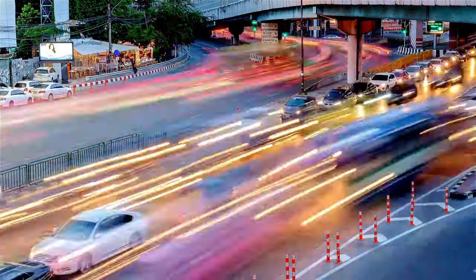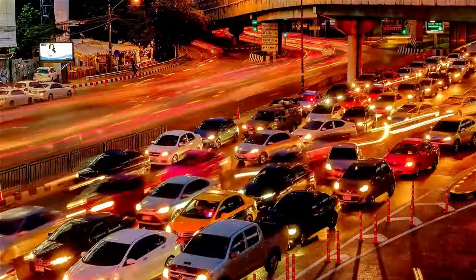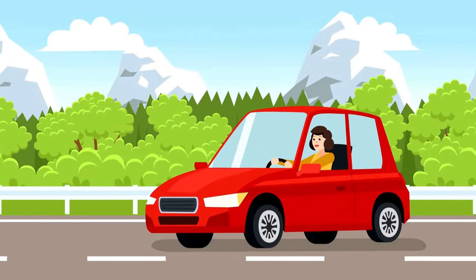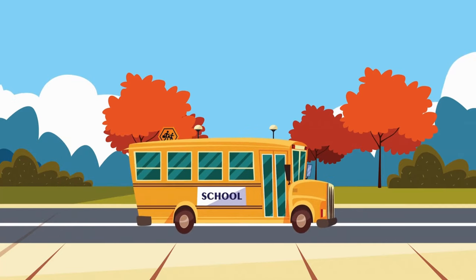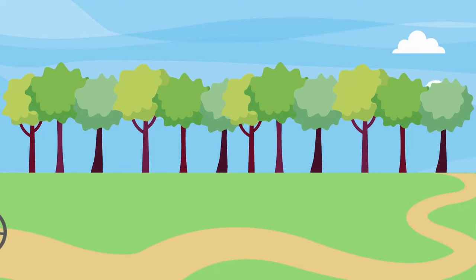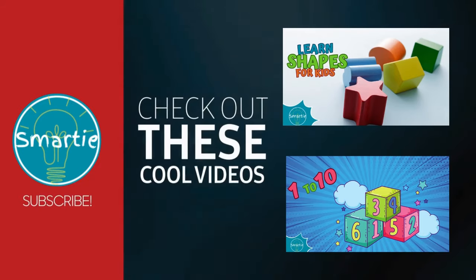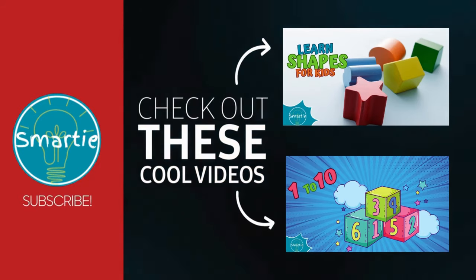Well, my little road warriors, I hope you've enjoyed our whirlwind tour of the ground vehicles that keep our world moving and grooving! Whether you're cruising in a car, riding the bus or pedaling a bike, there's always an exciting adventure waiting just around the corner! Until next time, Smarty the Alpaca signing off!